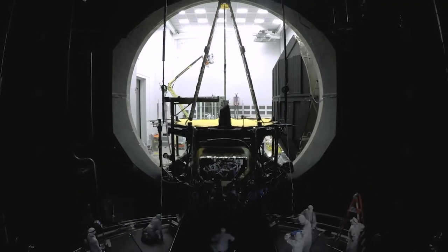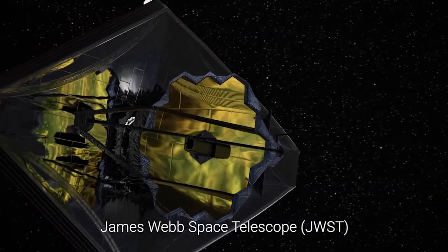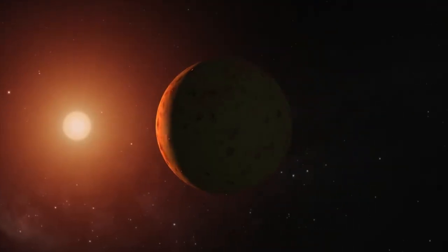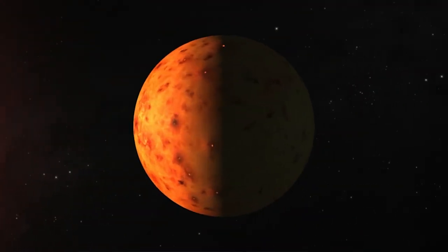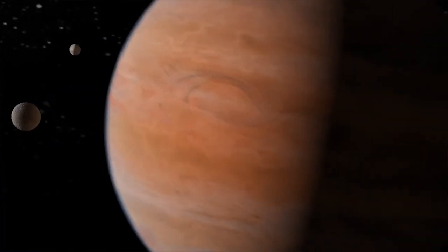Another goal for NUID is to identify potential targets for JWST, because JWST will open the doors to characterizing these planets by actually looking for atmospheres and images. So it's very important that you find the right ones to spend time with the telescope.